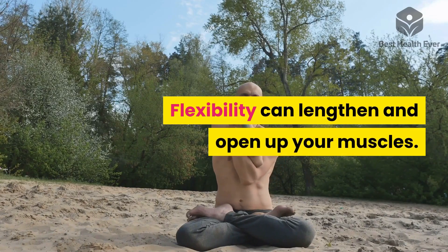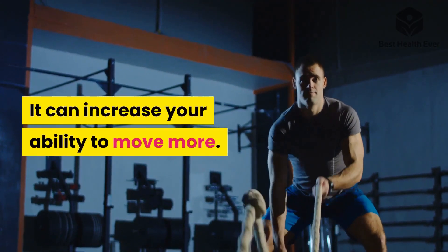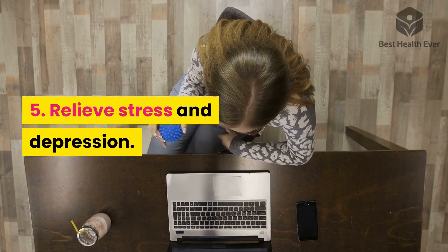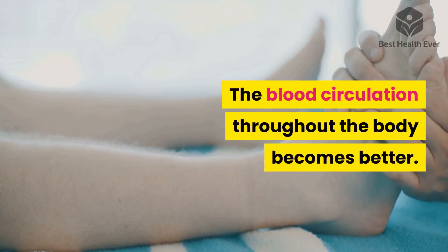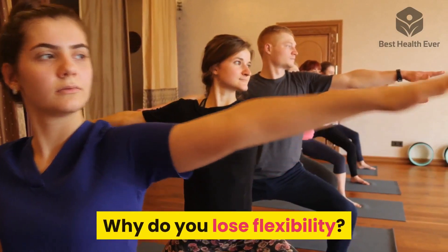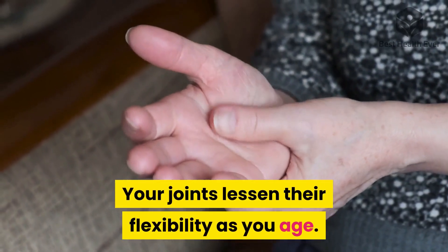Flexibility can lengthen and open up your muscles, increasing your ability to move more. Five: relieve stress and depression. Focusing on muscular flexibility can enhance relaxation, and blood circulation throughout the body becomes better.